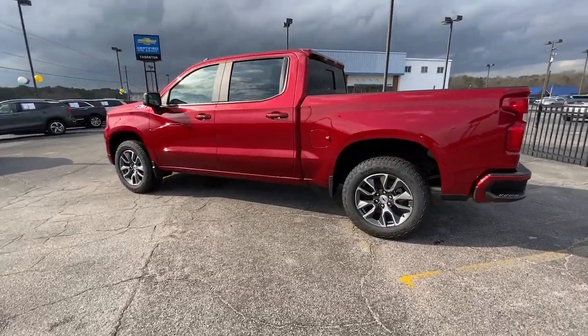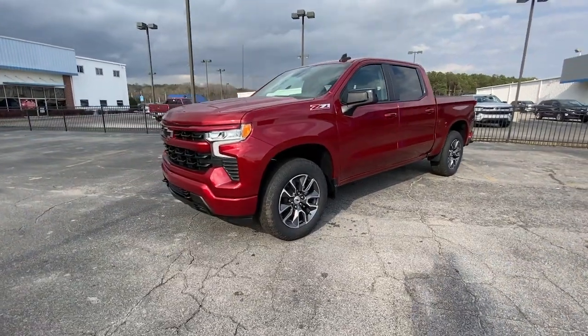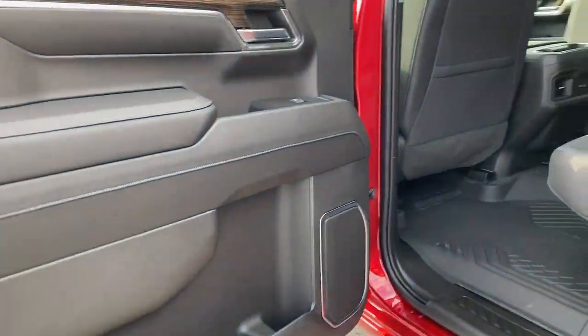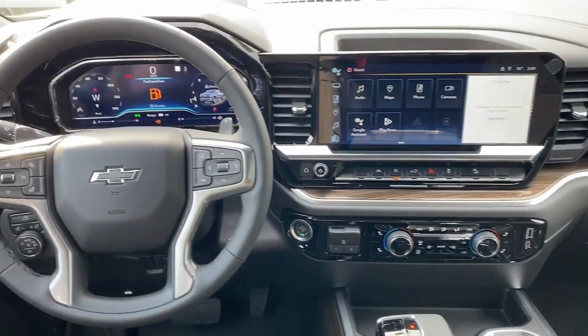These are just some of the great options this vehicle comes with: Apple CarPlay and/or Android Auto, keyless entry, heated driver's seat, satellite radio, lane-keeping assist, fog lamps, heated mirrors, remote engine start, premium sound system, and bedliner.